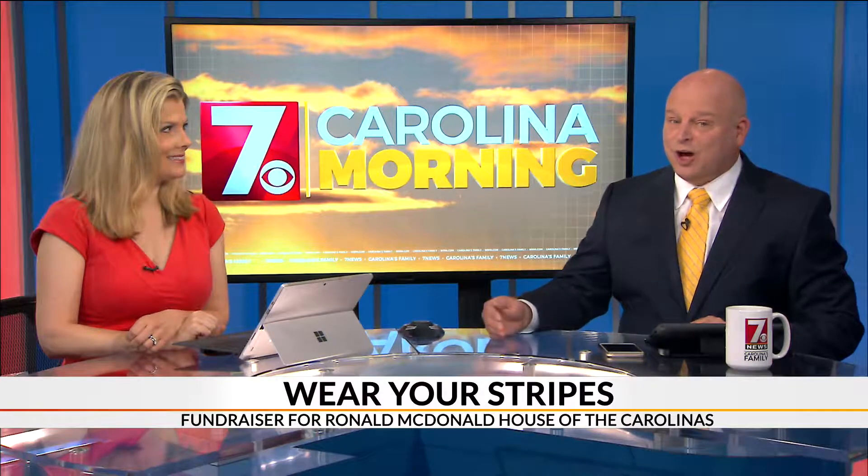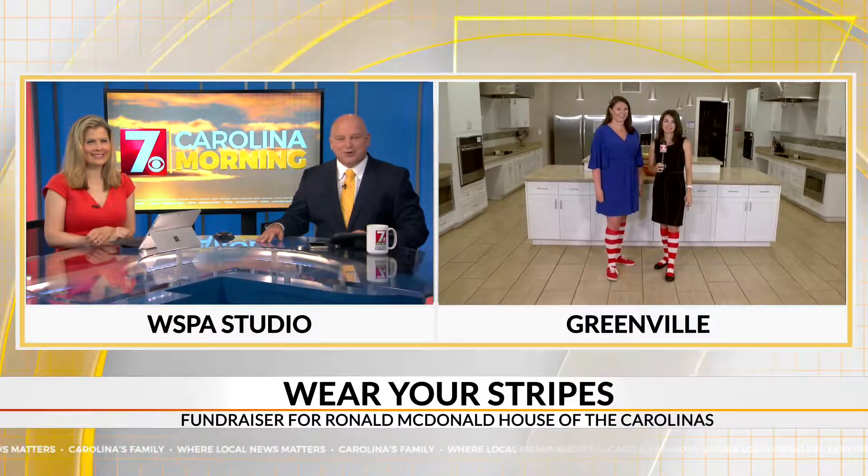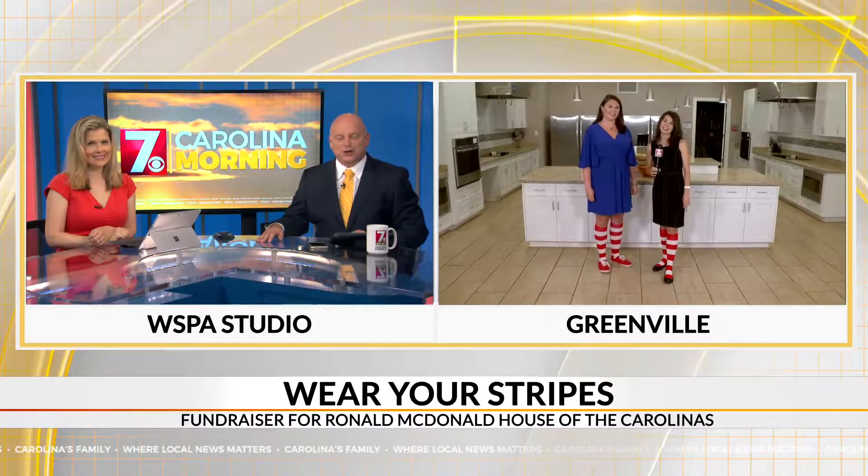You could see people across our area in their best Ronald McDonald get-up. It's all part of a week-long fundraiser to help local families with sick children. 7 News' Christine Scarpelli is live in Greenville at the Ronald McDonald House and appropriately dressed. Good morning.